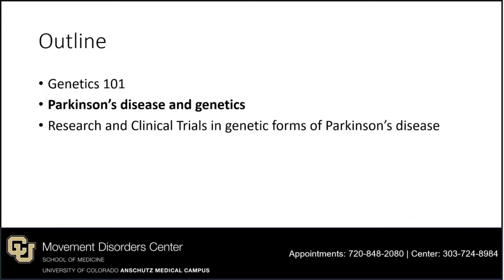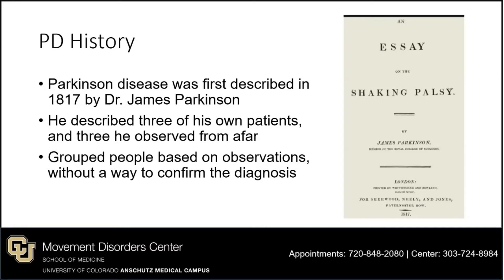Now that we've covered the basics of genetics, let's move on to Parkinson's disease and genetics. Parkinson's disease was first described in 1817 by Dr. James Parkinson. He described three of his own patients and three he observed from afar, grouping people based on observations without a way to confirm the diagnosis. Notably, he and subsequent neurologists described features of Parkinson's disease that we still use today to diagnose it. You can see a copy of his original essay, which he called 'the shaking palsy,' later renamed Parkinson's disease.